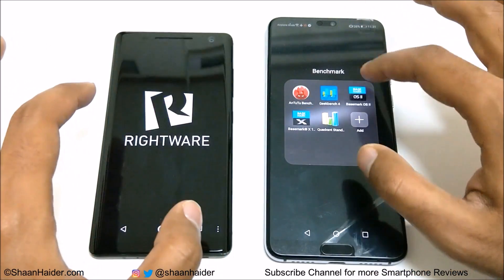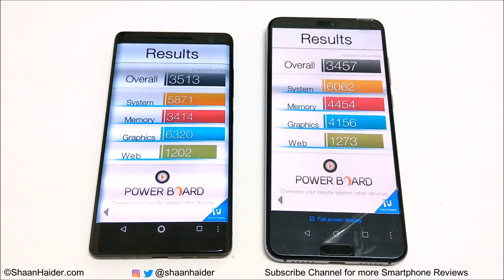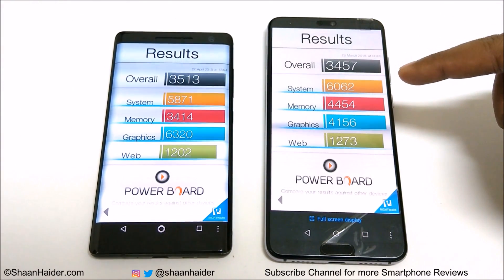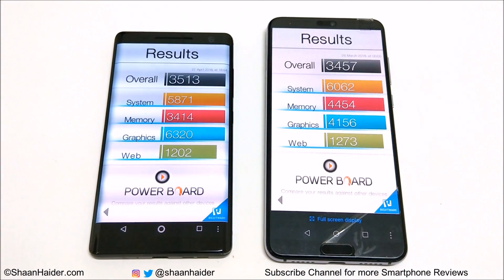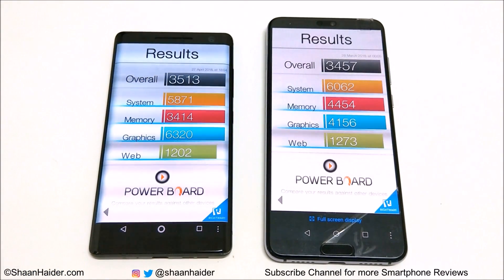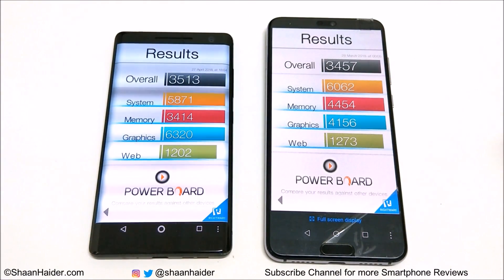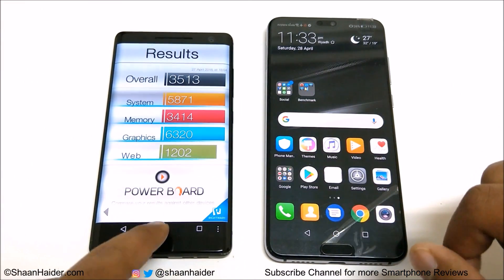Now let's have a look at Basemark OS 2. Once again the winner is Nokia 8 Sirocco. Nokia 8 Sirocco scored 3,513 and Huawei P20 Pro scored 3,457. In system memory and web browsing, Huawei P20 Pro is better, but in GPU performance Nokia 8 Sirocco scored much more, which contributed to the overall score. This clearly shows that the GPU performance of Adreno 540 is much better compared to Mali G72.